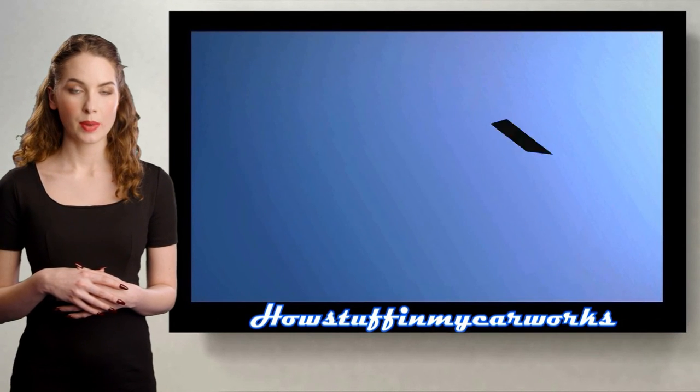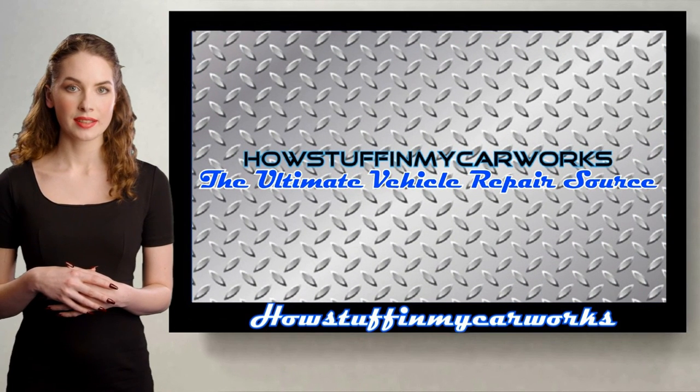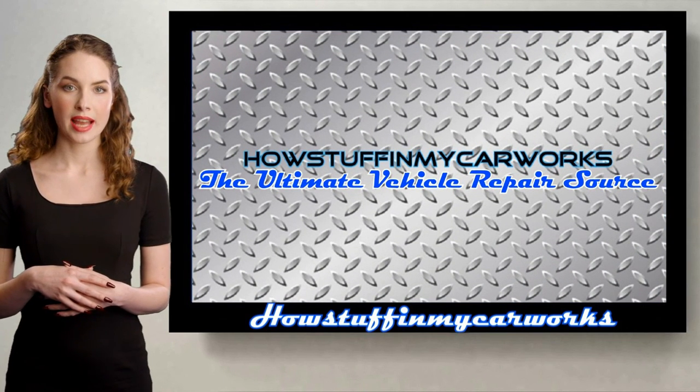Those are some of the common problems that Cadillac XT6 SUVs are prone to experience. Have a wonderful day!